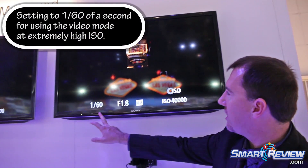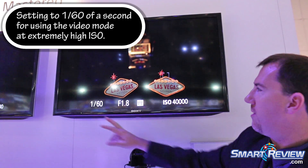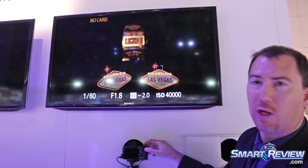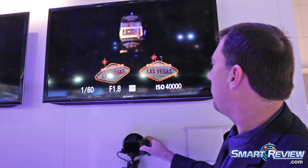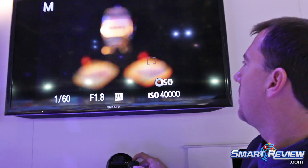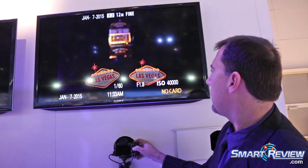I'm shooting at ISO 160 at f1.8, so in this incredibly low-light situation, the a7S is able to essentially capture the scene with a lot of detail.